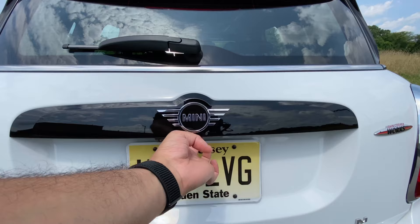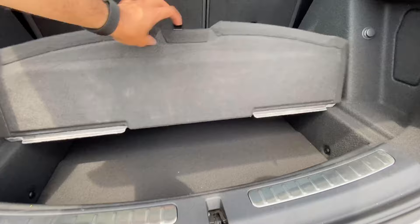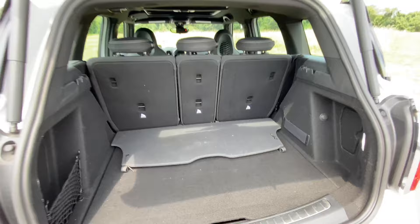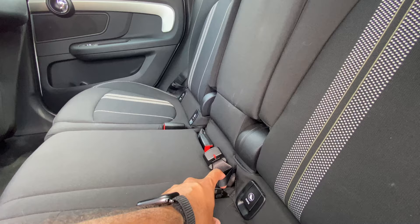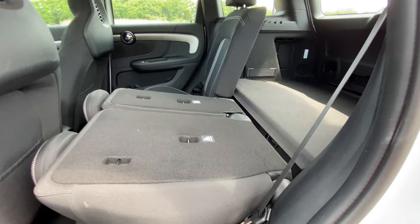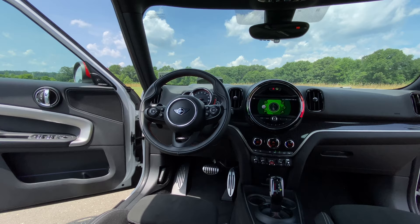Let's talk about cargo capacity, since this is a crossover slash hatchback. You have a button right under the Mini logo. Once you open it, you have 17 cubic feet behind the second row, and with the second row folded, you have 47.4 cubic feet. There's also a little hidden area if you want to conceal things. The most annoying thing is that you can't fold the second row seats from back here — you have to come inside and pull these little latches to fold the seats down. I wish you could just do it right from the back.